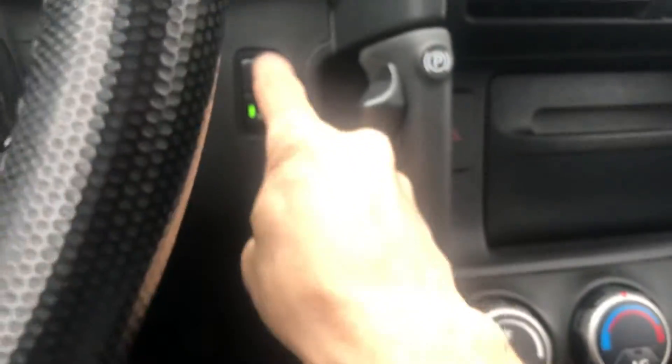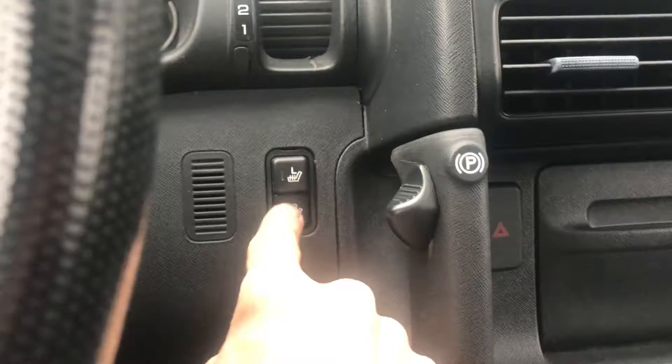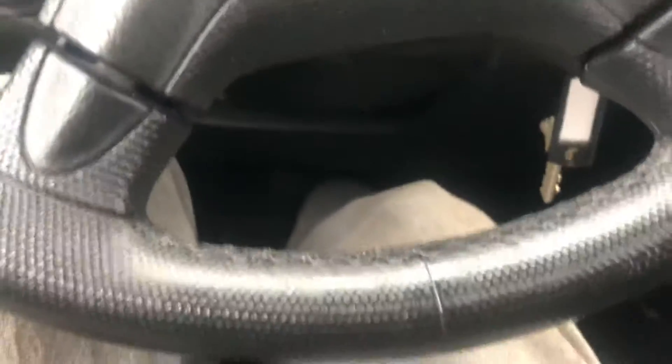Horn works. The car has heated seats — as you can see one of the indicator lights is out but they do work. Sunroof opens and closes.